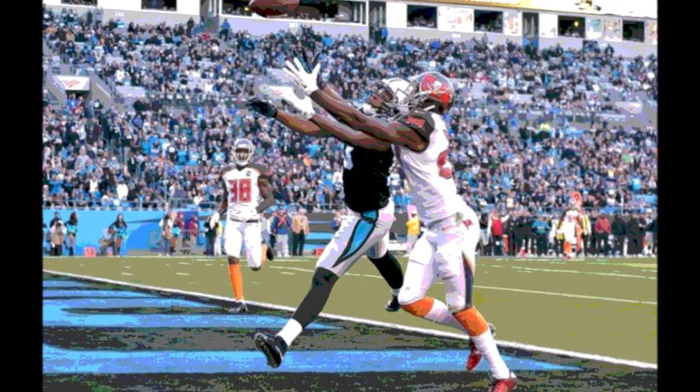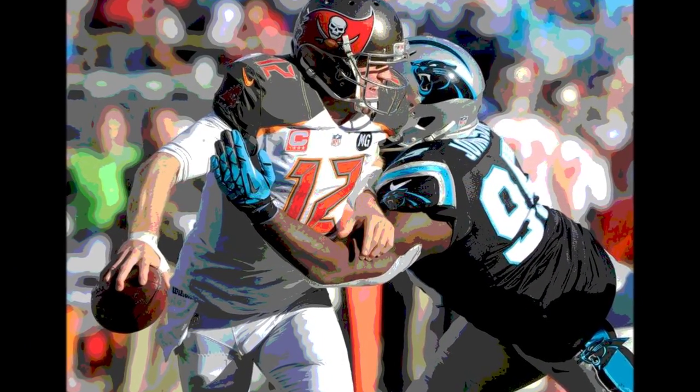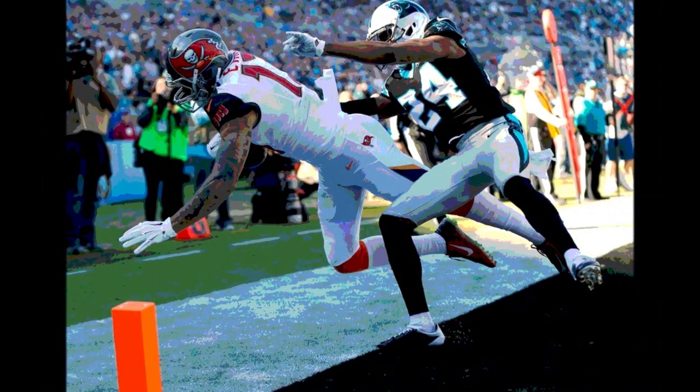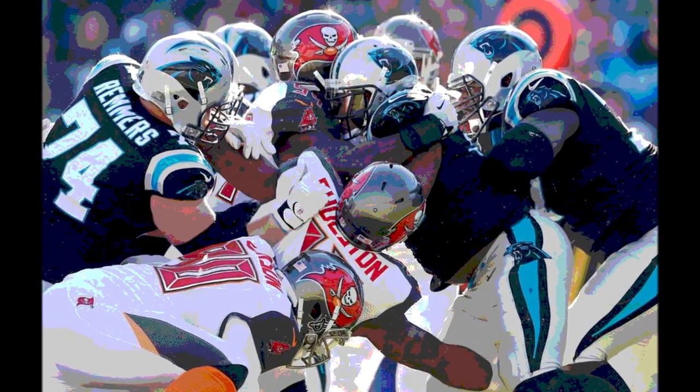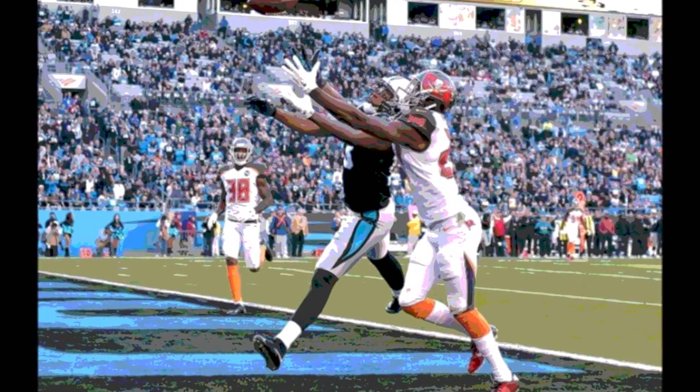The Panthers took over on their own 12 with just over 7 minutes left in the 2nd quarter. Anderson hit Greg Olsen for 8 yards and a first down, then hit Kelvin Benjamin for 19 yards to the Carolina 41. On 3rd and 3 from the 48, Anderson hit Benjamin for 9 yards and a first down at the Tampa Bay 43. Stewart ran for 6 yards for a first down to the 30, and Anderson found Olsen for a 6-yard reception on the 20. Graham Gano hit a 38-yard field goal — Carolina 9, Tampa Bay 7.